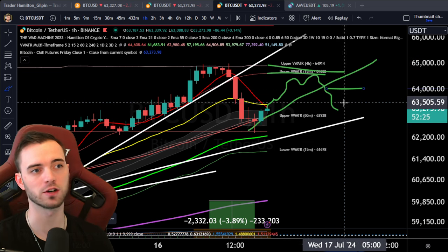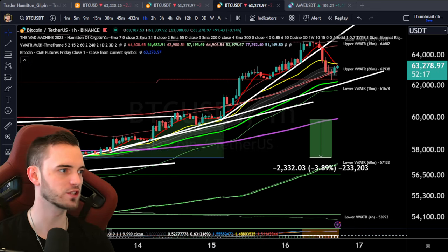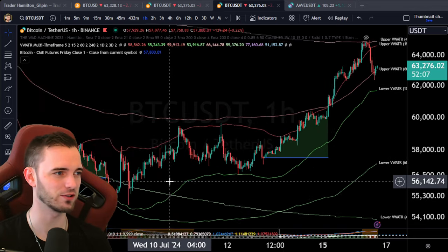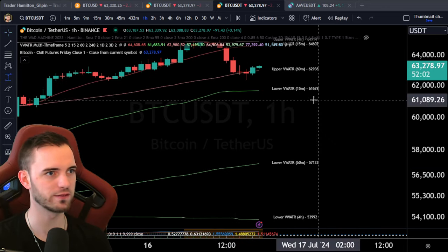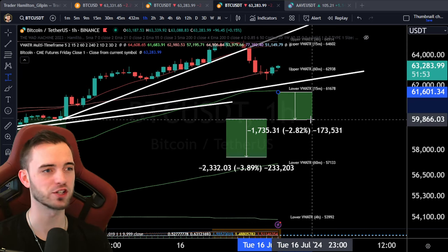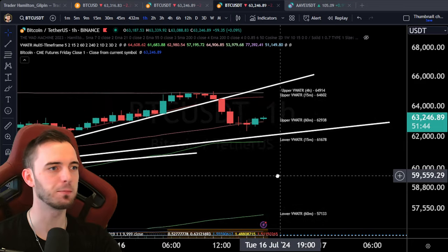When some microstructure breaks, I'll probably look for another short, and I believe this short could potentially lead us down to fill the CME gap which is looming down here. We do have the 15-minute VWAP ATR band at 61.7, which is an interesting key area to watch. If we lose this 15-minute volume weighted ATR band, we'd probably be aiming for a short here down to fill the CME gap at 60k - that's potentially another two percent trade.